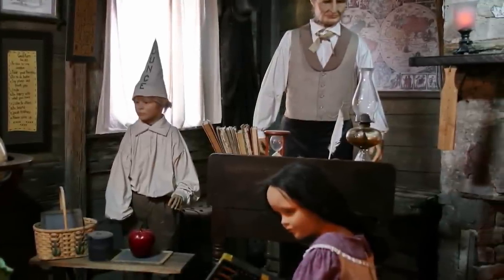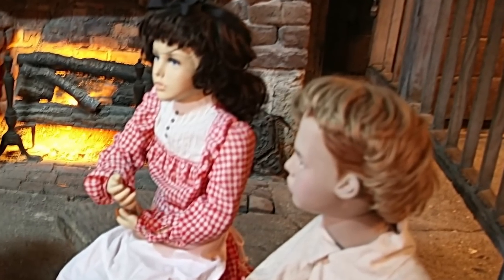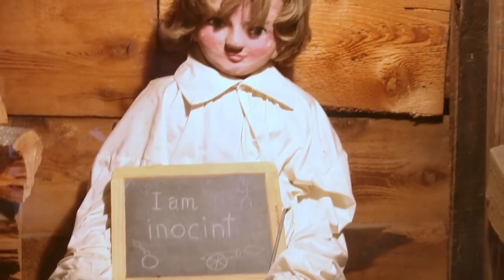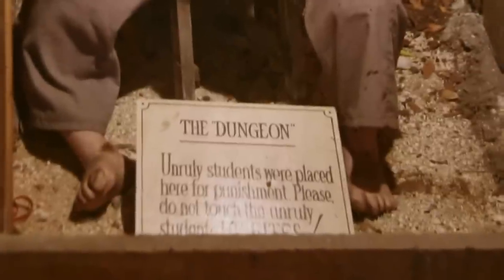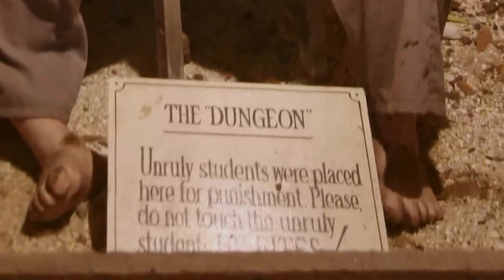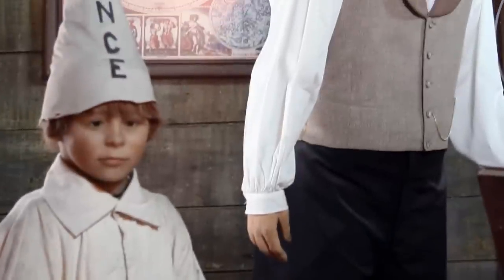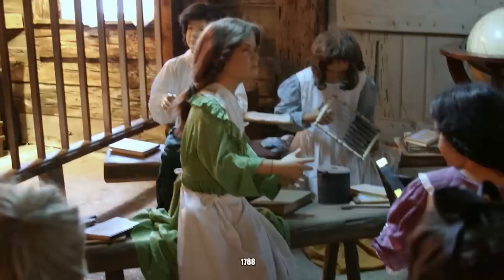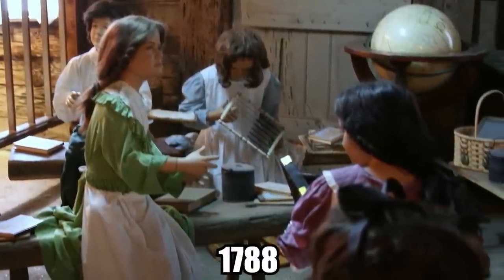Today, the schoolhouse is a museum that remains mostly unchanged from the way it was hundreds of years ago. Visitors can see the dungeon for themselves, which contains the barefoot doll of a little boy sitting next to a pile of wood and holding a misspelled sign that says 'I am innocent.' At the doll's feet is another sign that says 'Unruly students were placed here for punishment. Please do not touch the unruly student. He bites.' Creepy, right? As medieval as sending a young child to a punishment dungeon sounds, the school was progressive in some ways. In 1788, it became the first schoolhouse in the United States to hold co-ed classes.